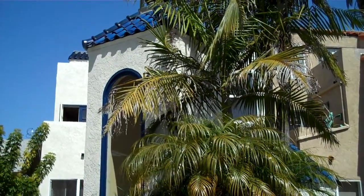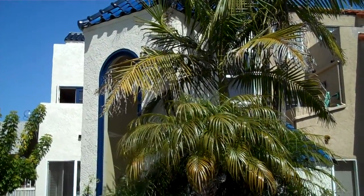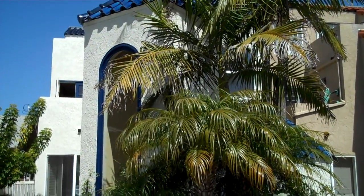Hey, we're here at 509 8th Street taking a walk-through tour. Downtown HB, 5th block from the beach.